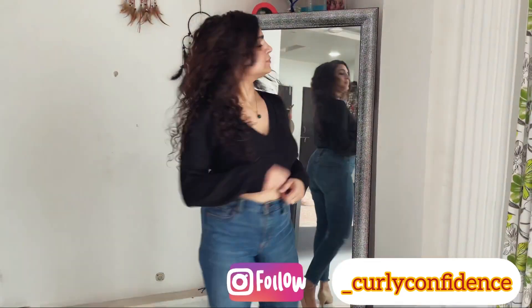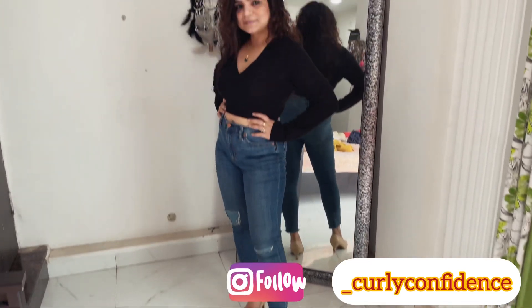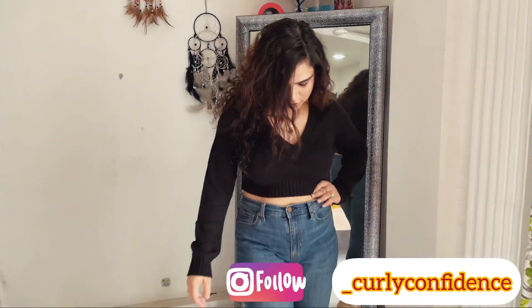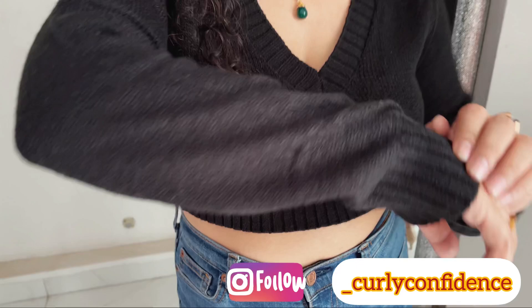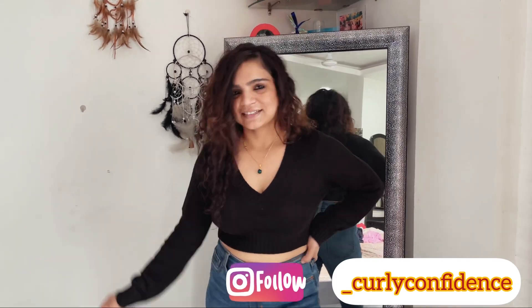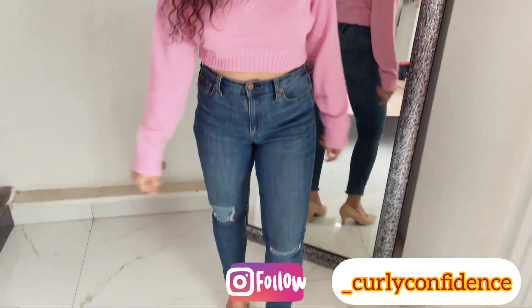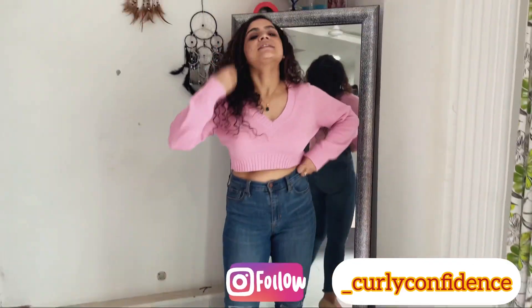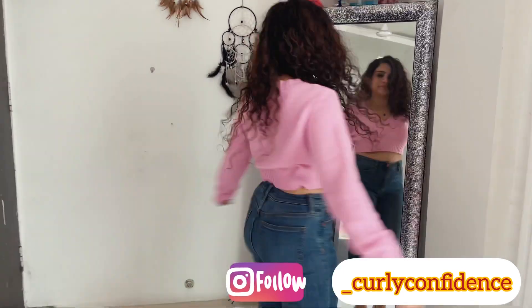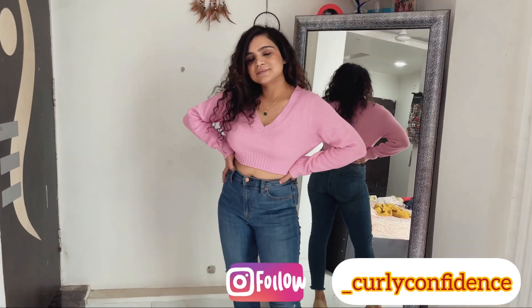I have ordered this H&M top in the same pink color. Its MRP is 799 rupees and I ordered it in small size — the fit is very good. If you want to put it over a coat your winter look is complete. I also ordered the black color in M size and small size. You can check the colors and order accordingly, and there is a white color available too.